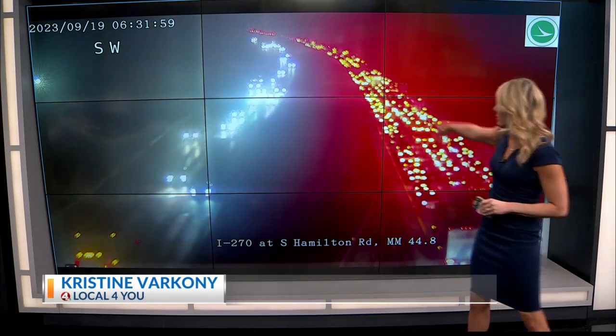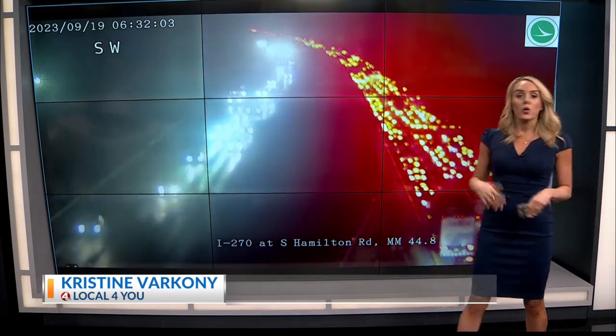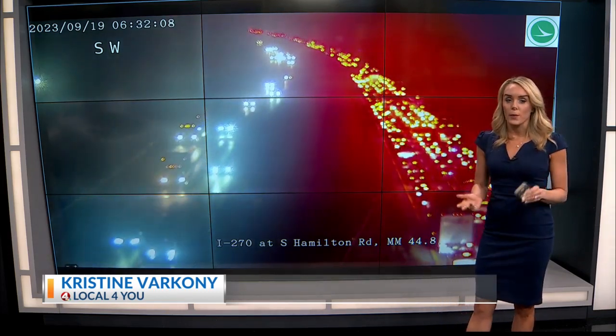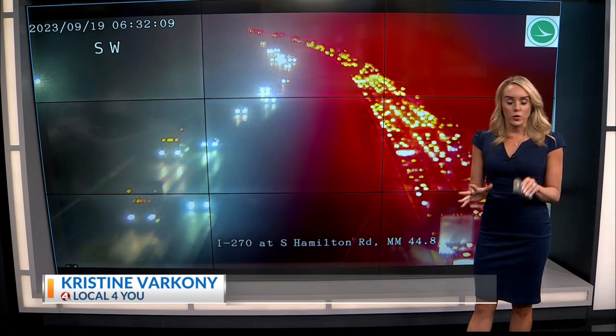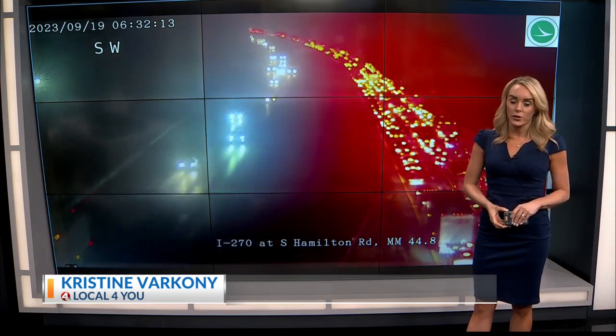The sea of brake lights here — 270 at South Hamilton Road. Really messy, really backed up. Going to need to add about 30 minutes onto your drive time this morning, and we're starting to see residual backups off the highway as well. So if you're on the southeast side this morning, make sure you're adding quite a bit of extra time onto your commute.